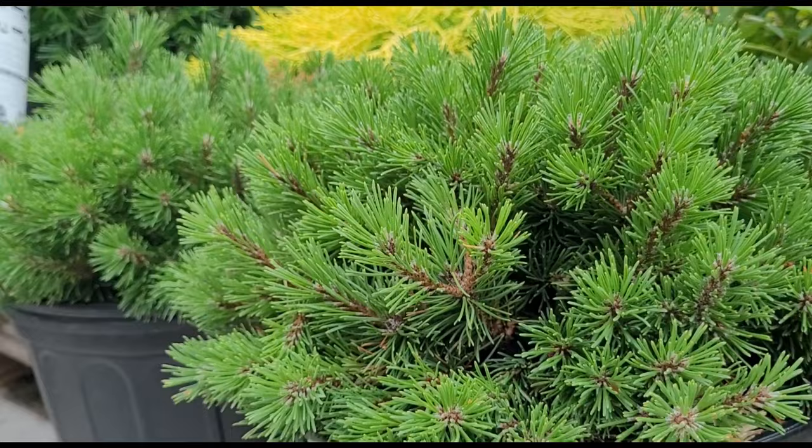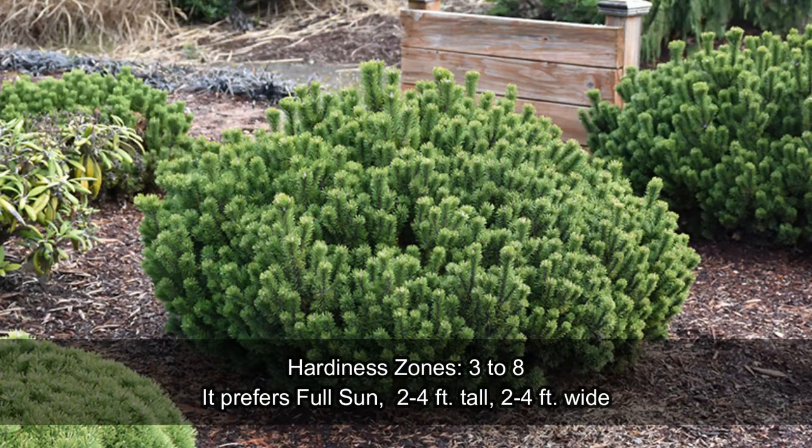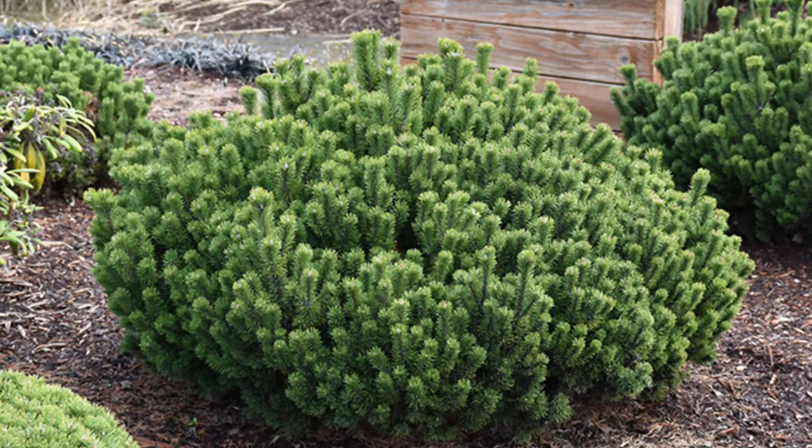This plant prefers full sun — at least 6 hours of direct sunlight daily — for a better growth habit. Place this compact evergreen plant with other flowering plants in the landscape for a beautiful layered design.